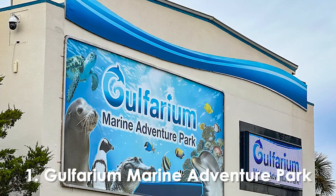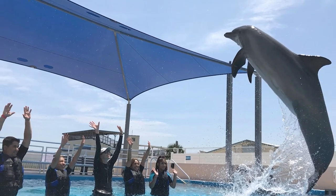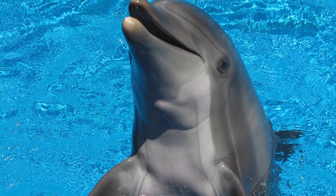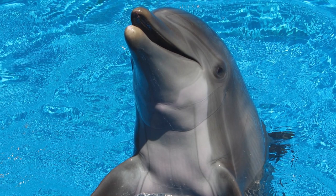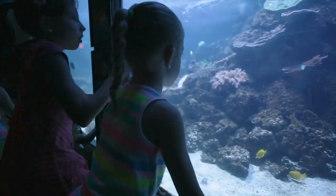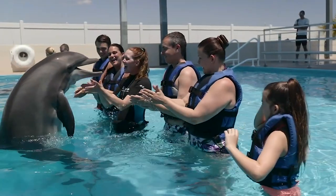Number 1. Golfaryum Marine Adventure Park. This captivating marine park offers an unrivaled experience that appeals to visitors of all ages. With a focus on marine conservation and education, Golfaryum provides a unique opportunity to get up close and personal with various awe-inspiring marine creatures, from playful dolphins and intelligent sea lions to graceful sea turtles and mesmerizing rays.